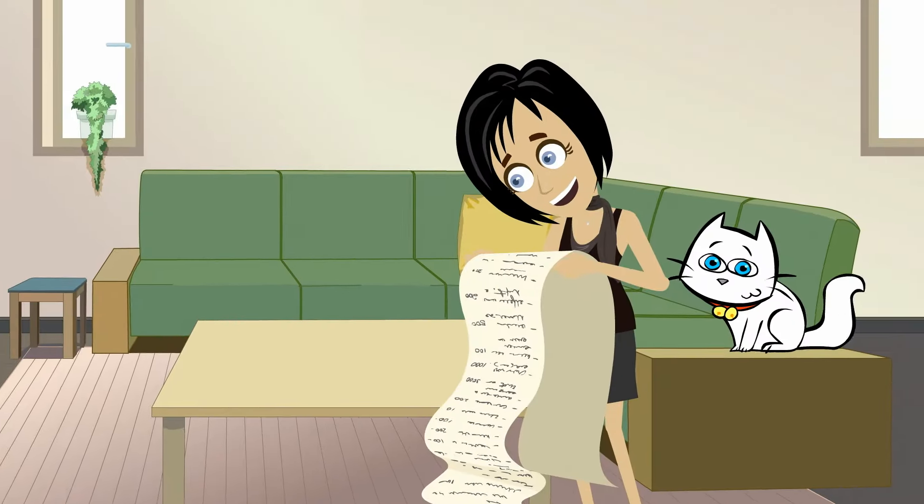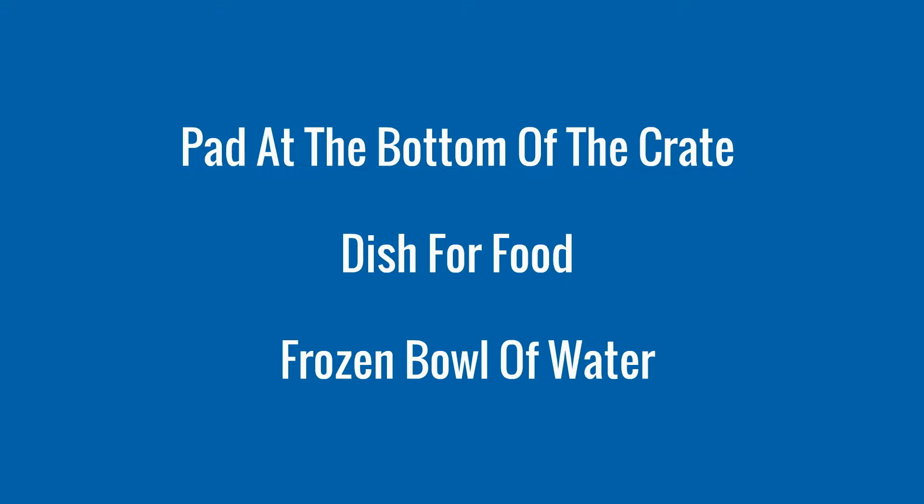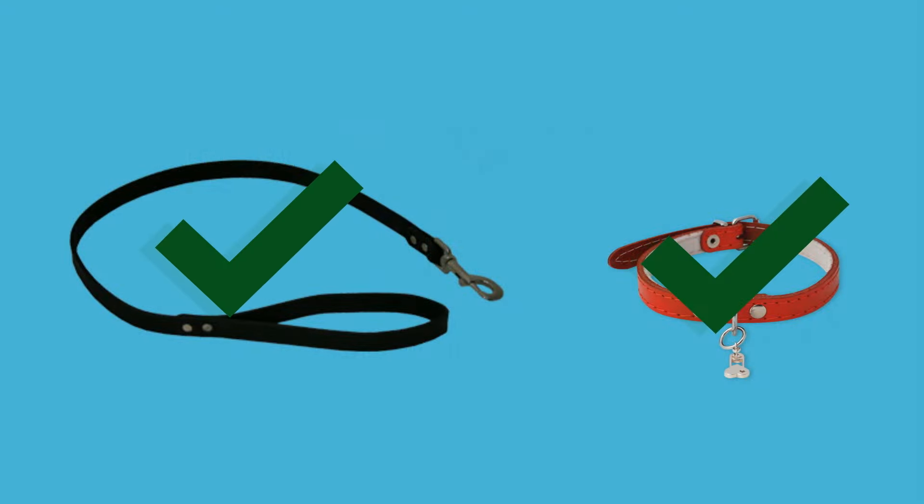The night before, you will check that your pet's crate is ready to go. This includes making sure there is a pad at the bottom of the crate, there is a dish for food, and a frozen bowl of water. Your pet's leash and collar should be nearby to take to the airport with you.